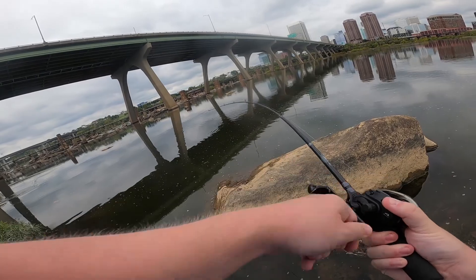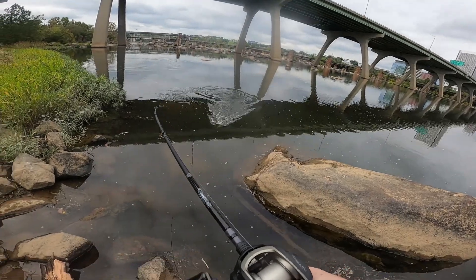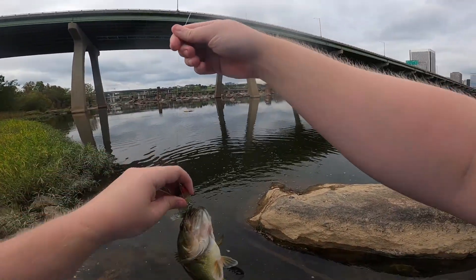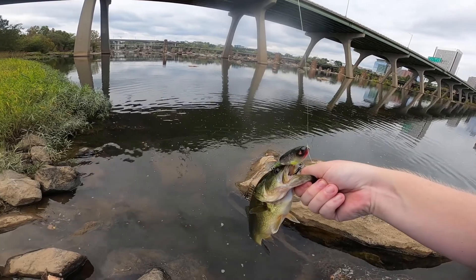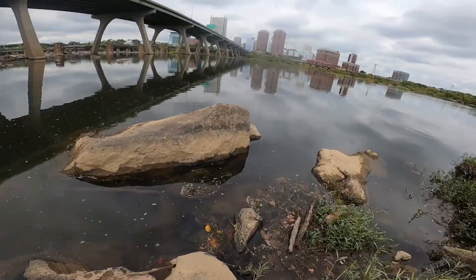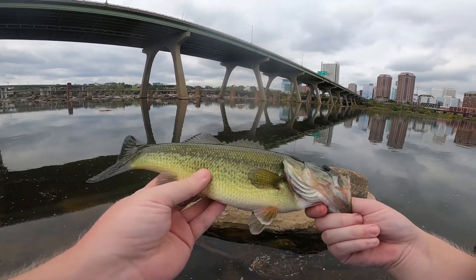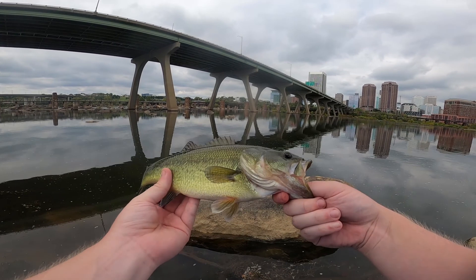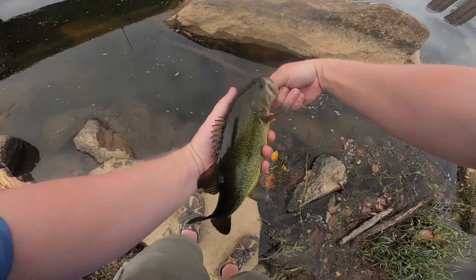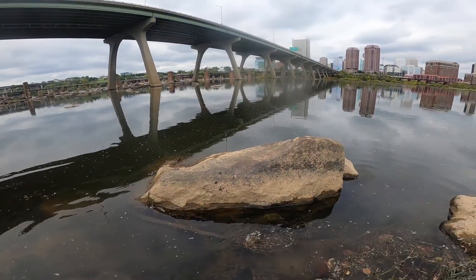Oh there we go - bite! Fish! It's a smallie - no, it's a largey! It's pretty fat. Look at this guy - this is a solid bass. Look at that chubby little belly on him, nice color - that nice green shine to it. Just a little guy but healthy. Happy to have you on the show, we'll let you go. Oh no, you ran right into the dirt. Nice - two species!